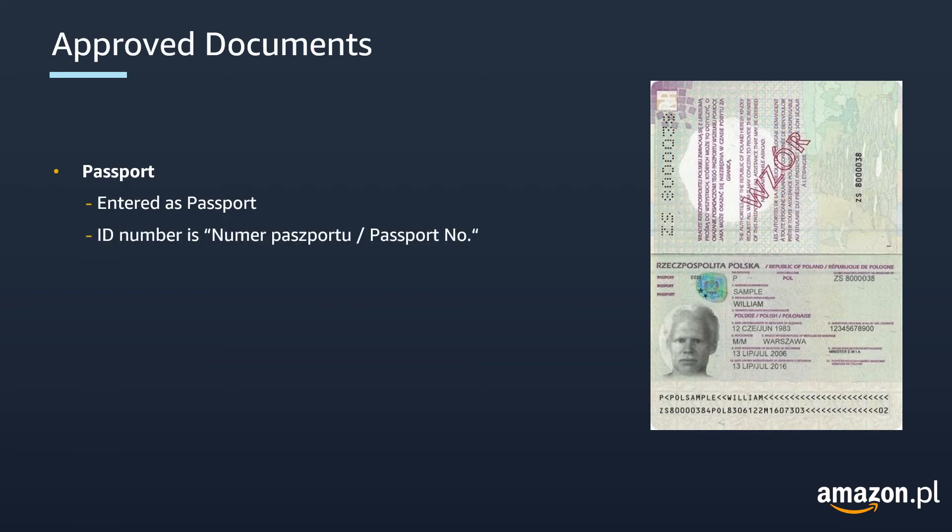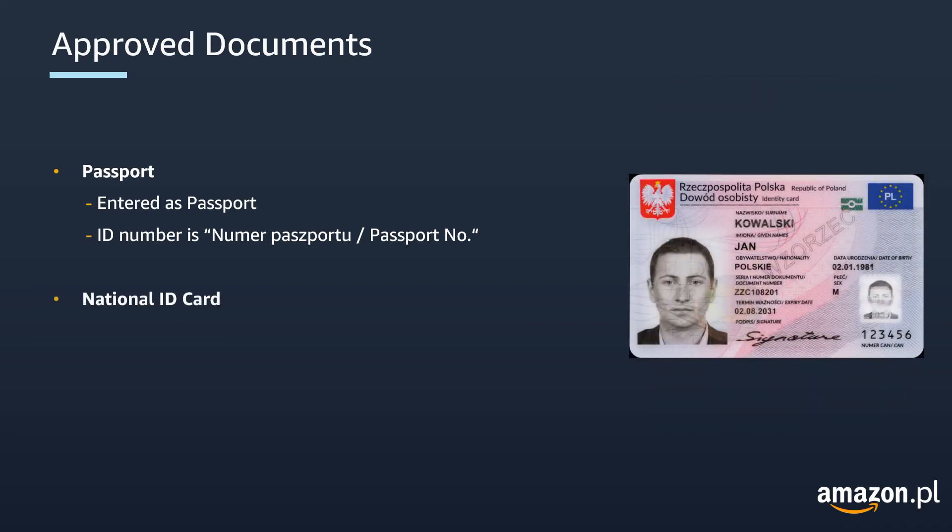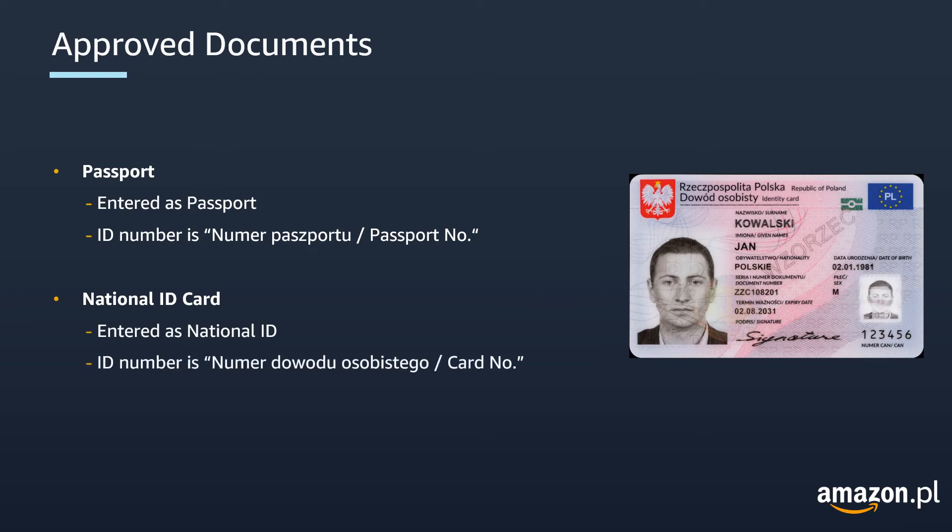If you choose to upload your passport, you should enter it as 'passport' in the upload tool. In this case, the ID number is marked as passport number in your passport. Otherwise, if you choose to upload your national ID card, you have to enter it as 'national ID' in the tool. The ID number is marked as card number in your ID card.